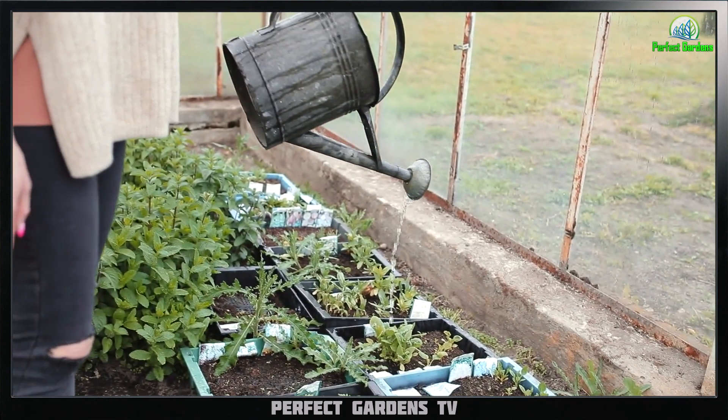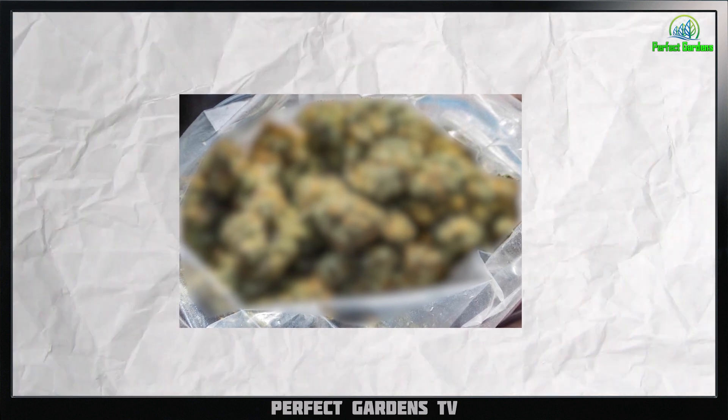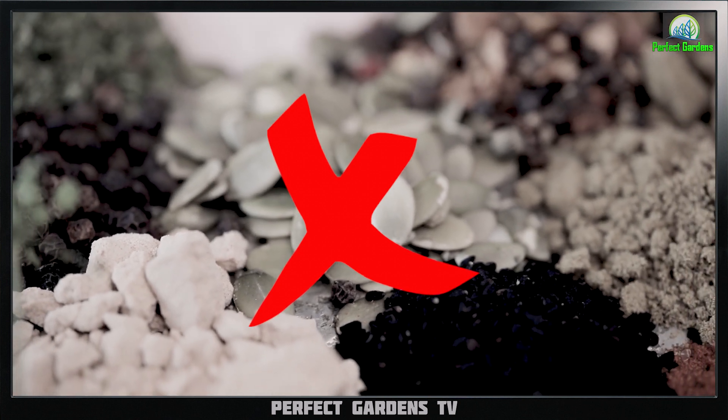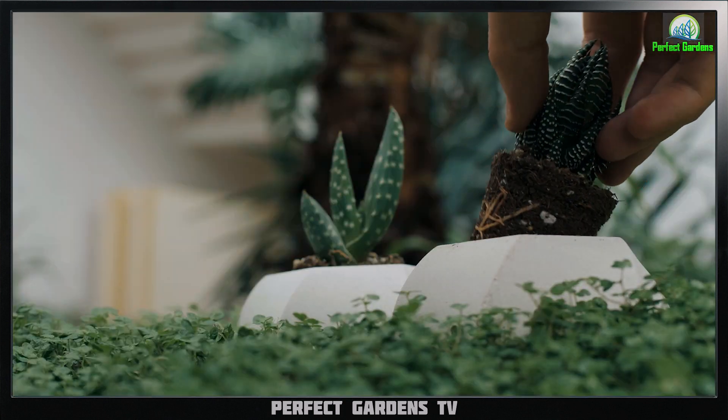When a female cannabis plant is fertilized by a male plant, it will begin to produce seeds, which will grow into new plants. While these seed-filled buds may still contain some psychoactive compounds, they are not as desirable as sinsemilla — buds that have not been fertilized and therefore do not contain seeds.